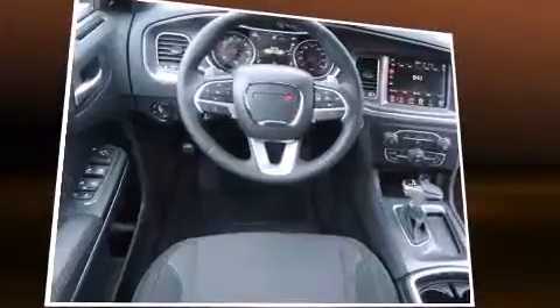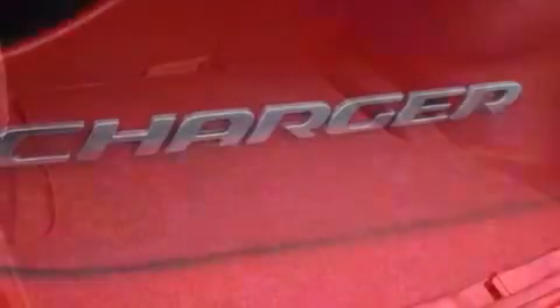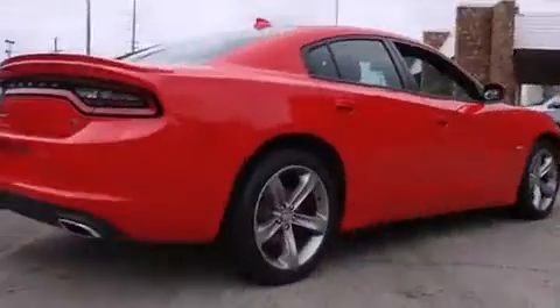Dodge prioritized comfort and style by including a built-in garage door transmitter, an automatic dimming rear-view mirror, heated seats, front dual-zone air conditioning, fully automatic headlights, and a split-folding rear seat.